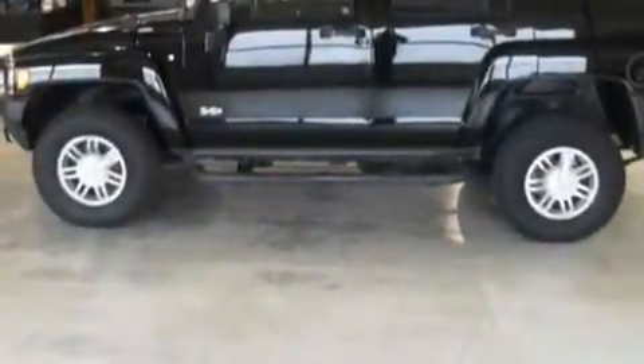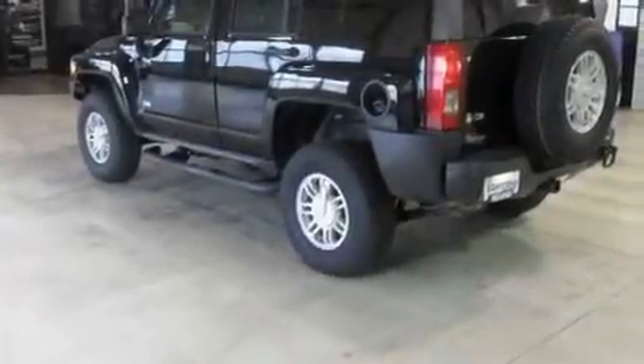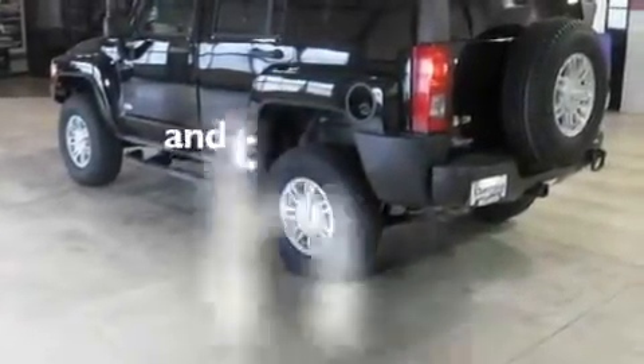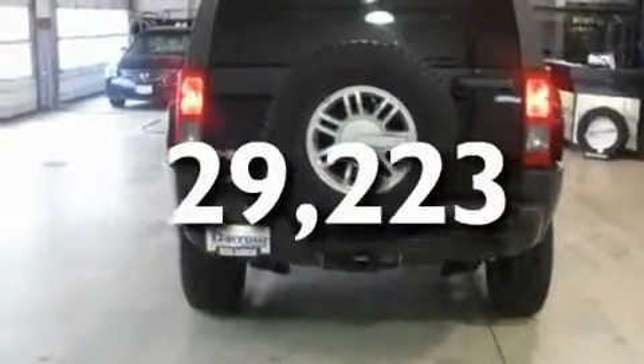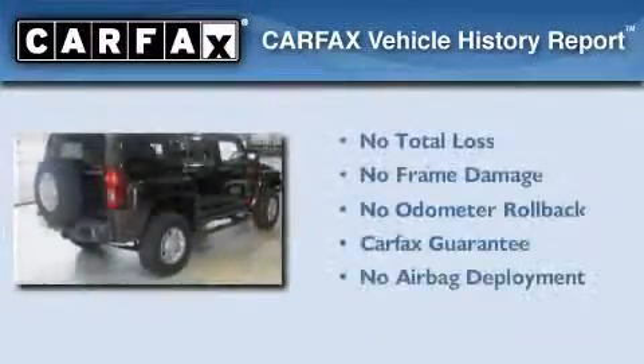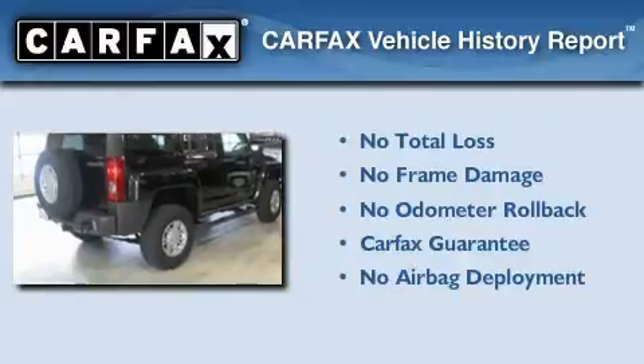Additional features include a passenger side vanity mirror, a traction control system, a rear window defroster, and this vehicle has fewer than 30,000 miles on the odometer. Not to mention that this Hummer qualifies for the Carfax buyback guarantee.